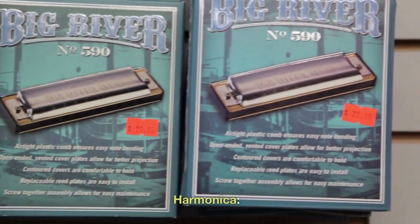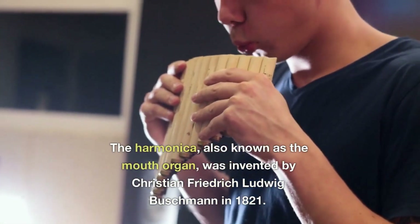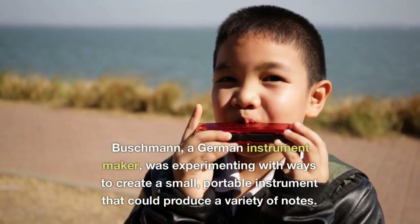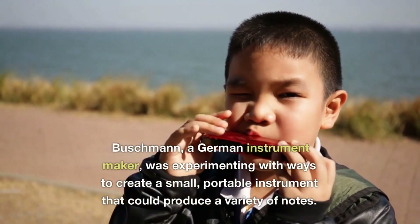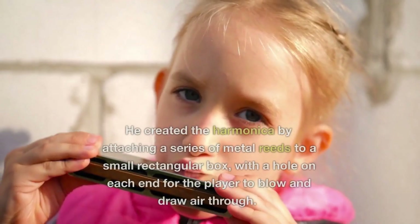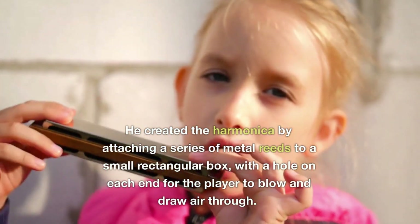The harmonica, also known as the mouth organ, was invented by Christian Friedrich Ludwig Buschmann in 1821. Buschmann, a German instrument maker, was experimenting with ways to create a small portable instrument that could produce a variety of notes. He created the harmonica by attaching a series of metal reeds to a small rectangular box with a hole on each end for the player to blow and draw air through.